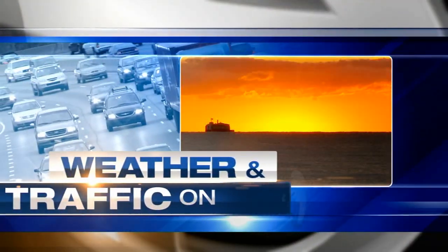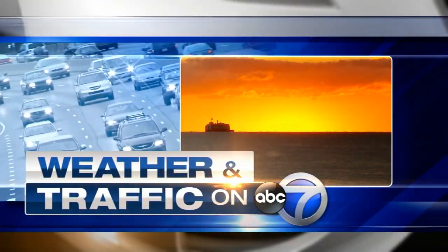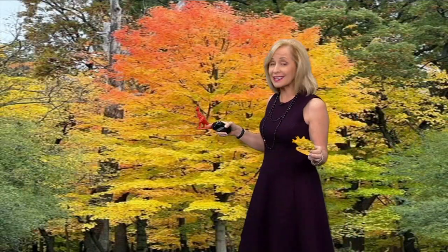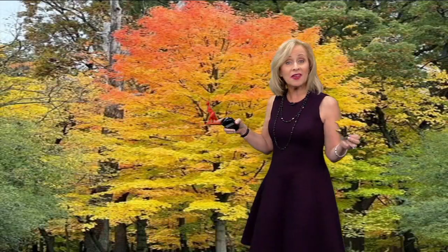Oh my gosh, I never realized these things were so valuable. You've been sitting there. Look, you can see this is a triceratops. That's a green one, so it doesn't show up on the green screen. But look at this — we have a T-Rex, and they've been sitting in the weather office for years. I'm suspecting they're Phil's, but now they may be mine if they are that valuable.